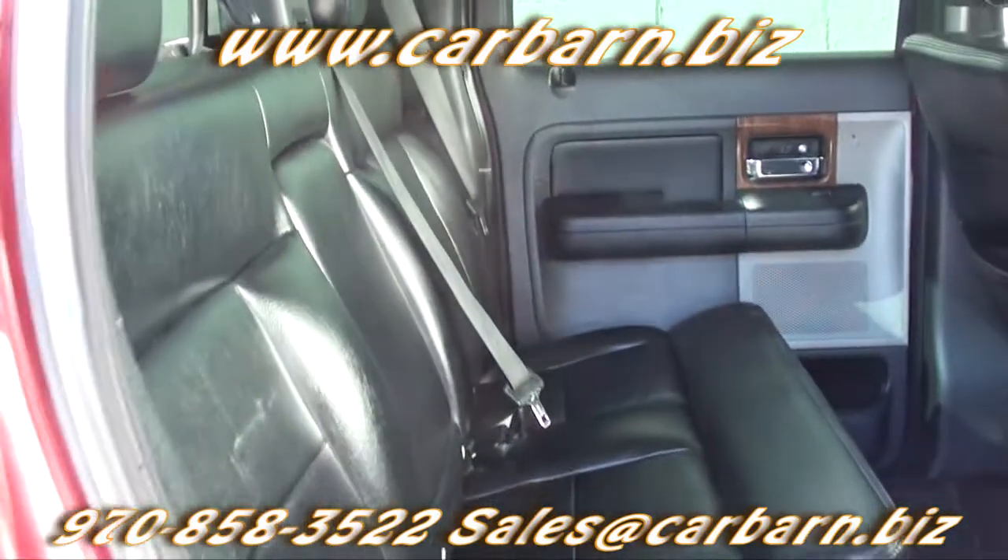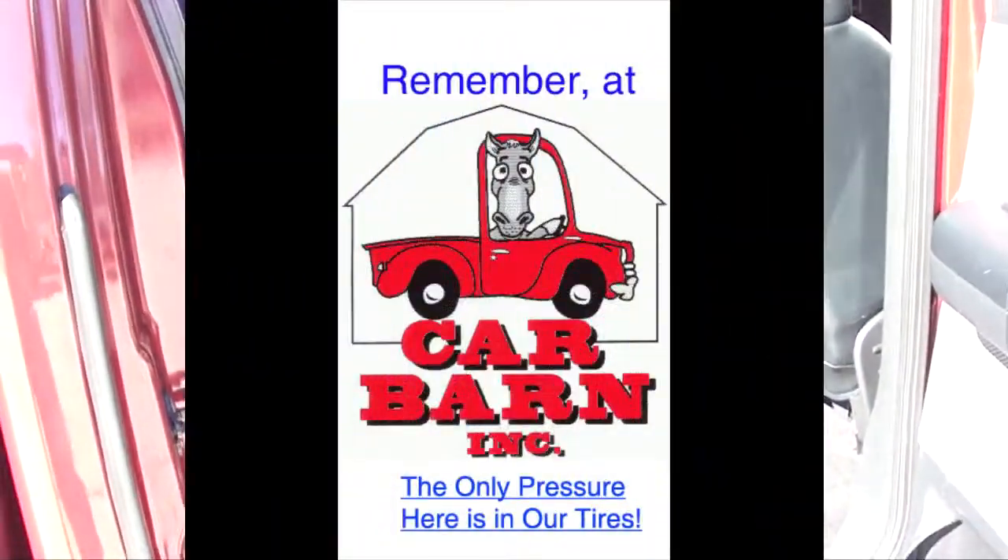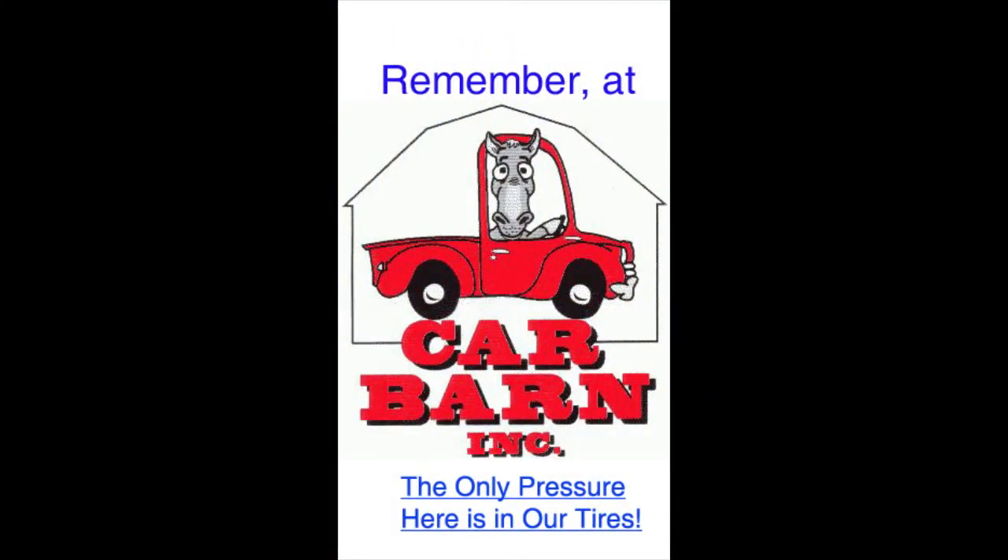This is a nice clean diesel Excursion ready to haul the family and tow the toys. Remember, at Carbarn, the only pressure here is in our tires.